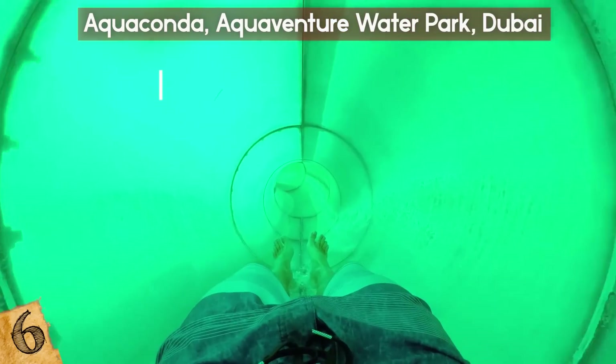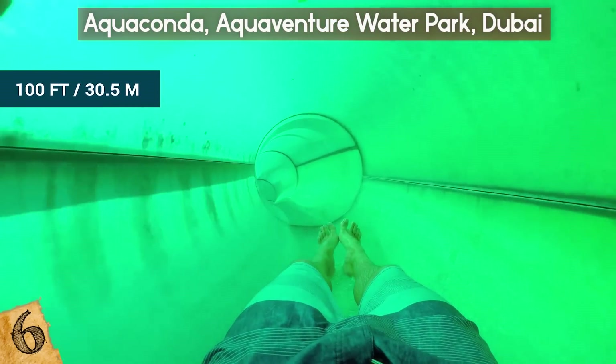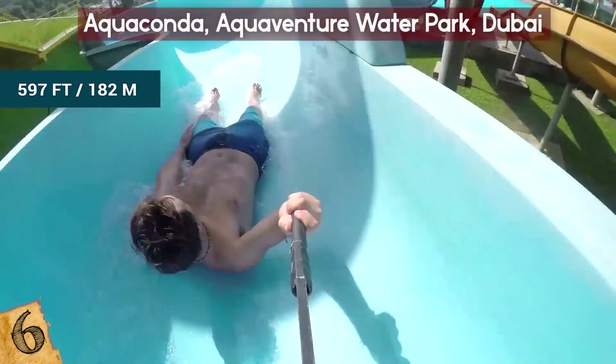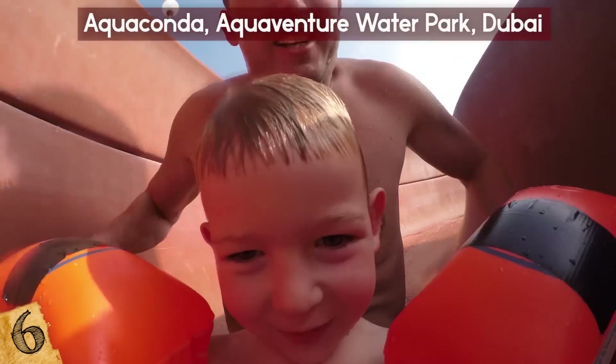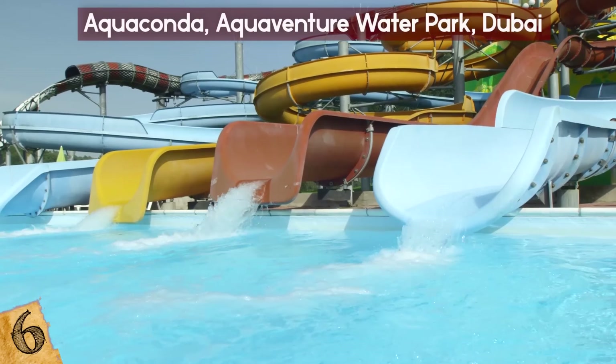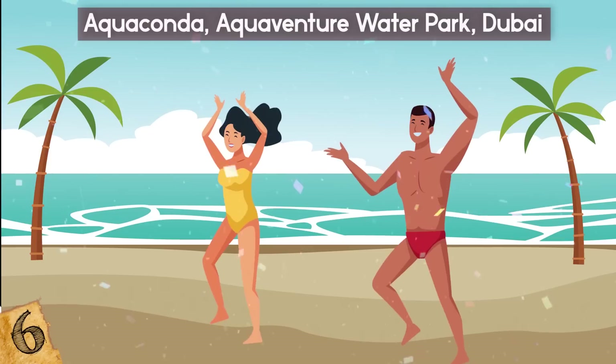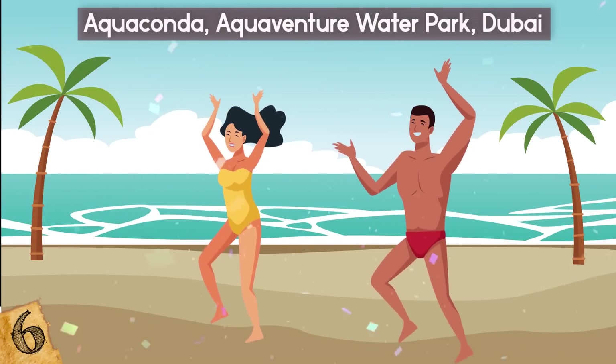From a height of more than 100 feet is the Slytherin slide, which sends riders along a 597-foot course that actually goes inside the main Aquaconda slide. With the use of transparent perspex tunnels, riders on each slide can see each other as they speed along the course, giving an exhilarating experience like no other.